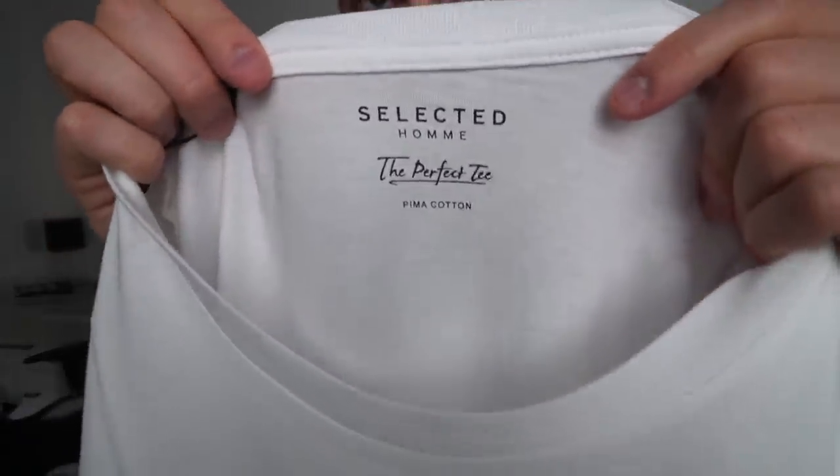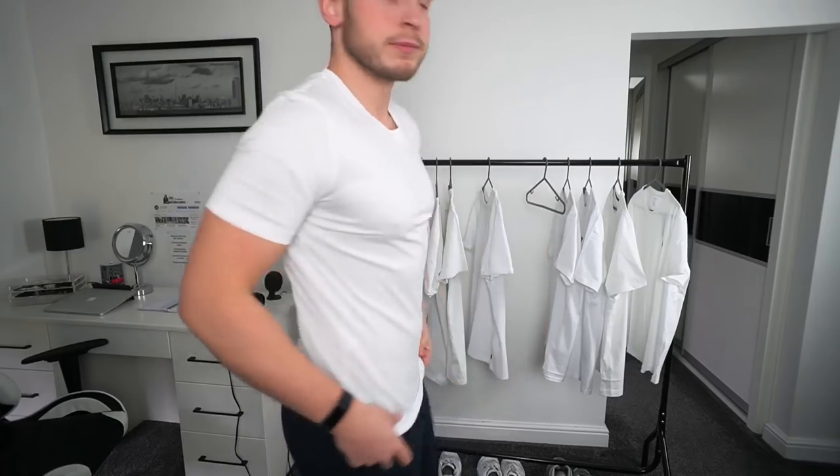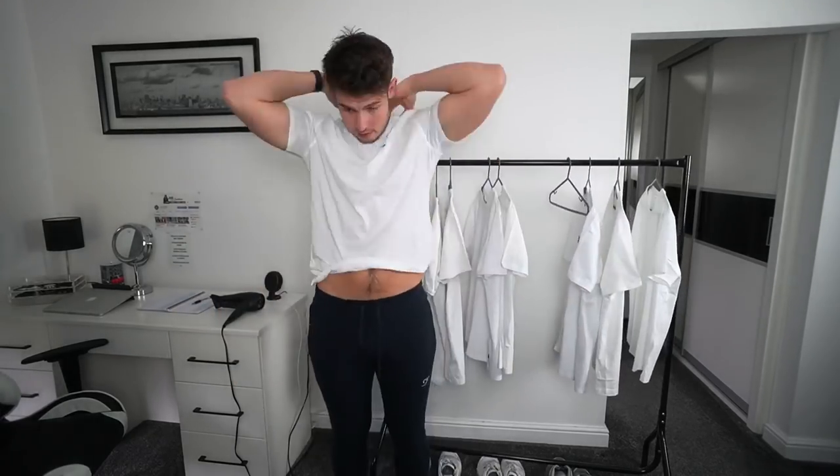This one from Selected Homme, around £18, actually says 'the perfect t' on the collar label — and in my opinion it's far from it. It's way too tight and too short on the body, with no stretch unlike the Bershka one. The cotton feels nice quality but it just doesn't work. Definitely not the perfect t. You can get some that claim to be the perfect t-shirt but honestly aren't — I wouldn't go for this one at all.